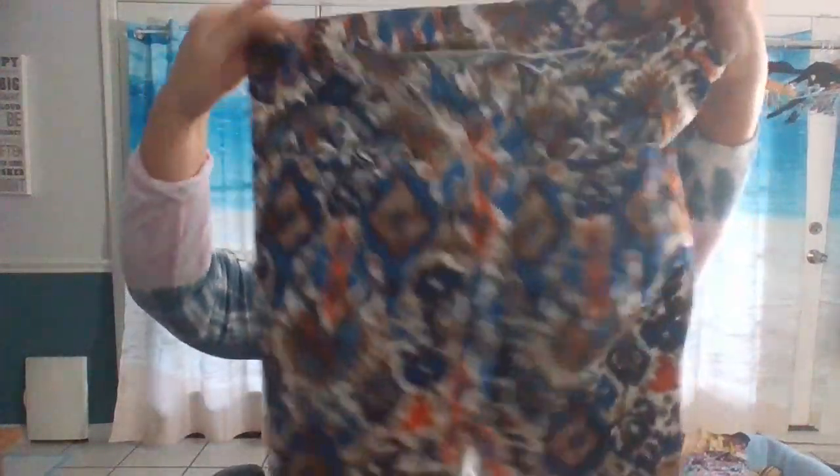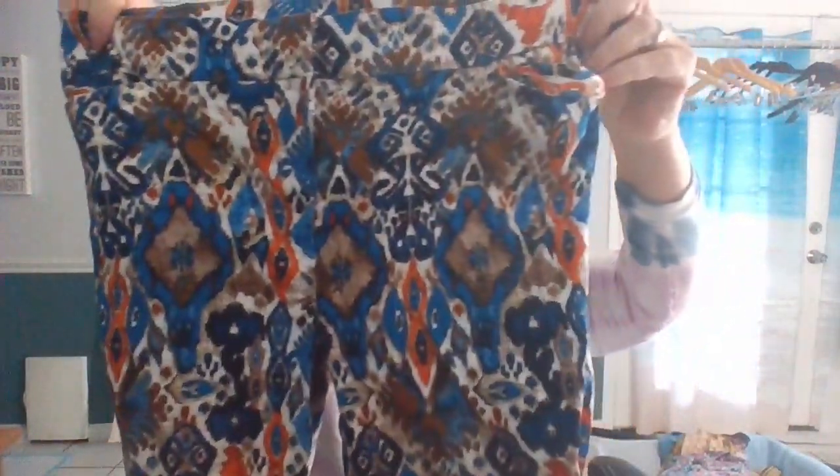Next is a pair of pants by Valerie Stevens, size 14. I do love my geometric and floral patterned pants. I thought these were just wild — that's why I picked them up. They're capris. Aren't they cool?